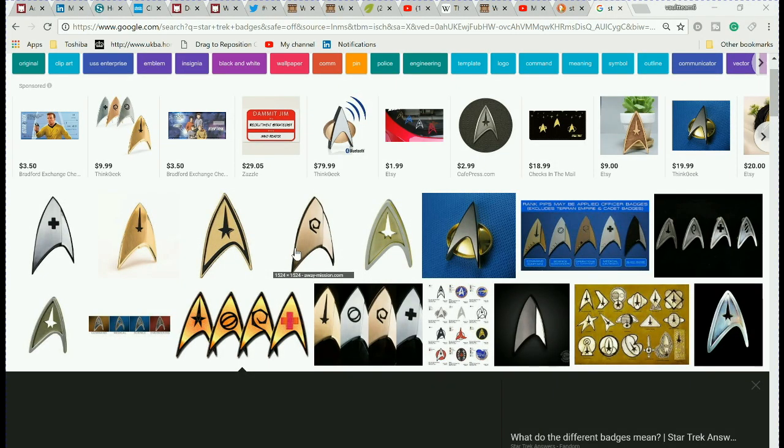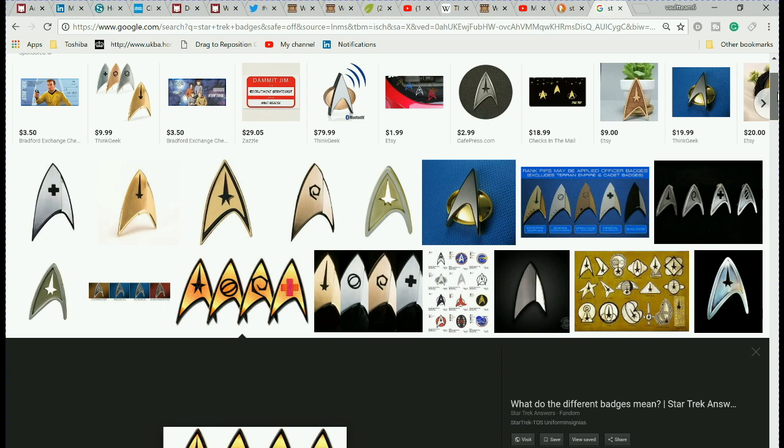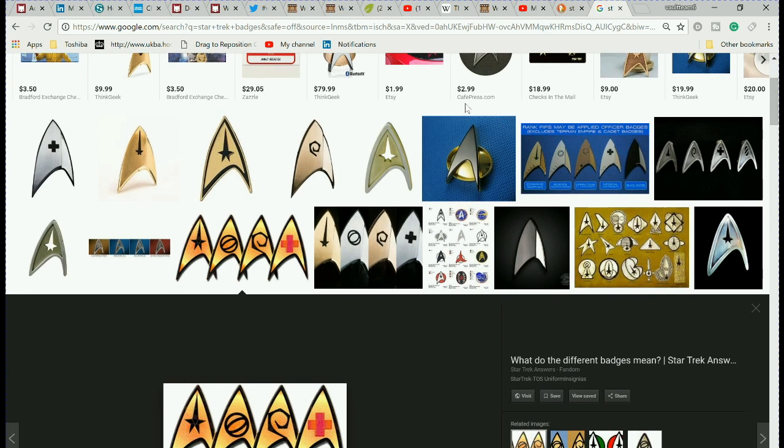This Mandela effect will look at the Star Trek badges — more specifically, what is not supposed to be on the badges. When you look at images on Google now of Star Trek badges, you will see that the badges now have something in the center, which they did not have before.